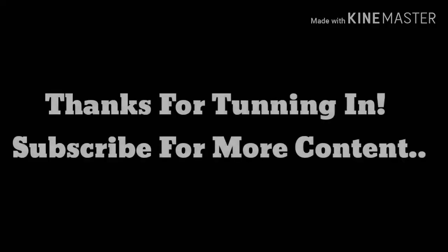Give this video a thumbs up, comment, share, subscribe to my channel, and I'll see you guys in my next one. Bye!